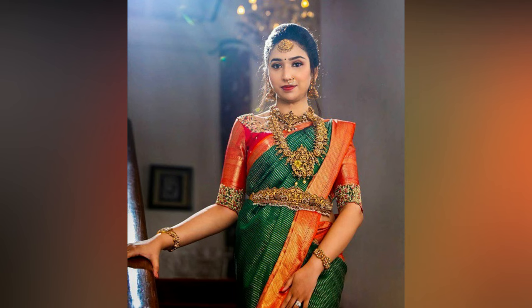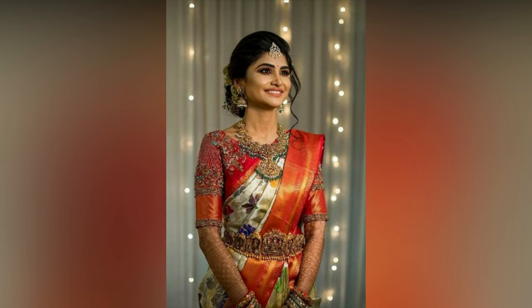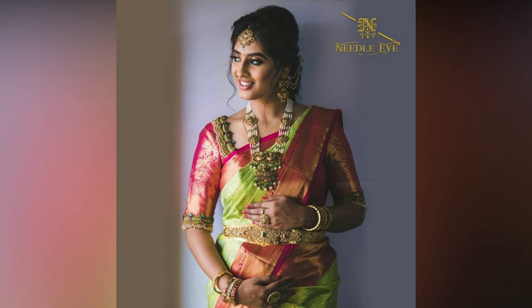For any girl, her wedding is considered the most exciting day. She wants everything to be perfect for her big day, right from her makeup to jewelry and saree to the wedding blouse design.